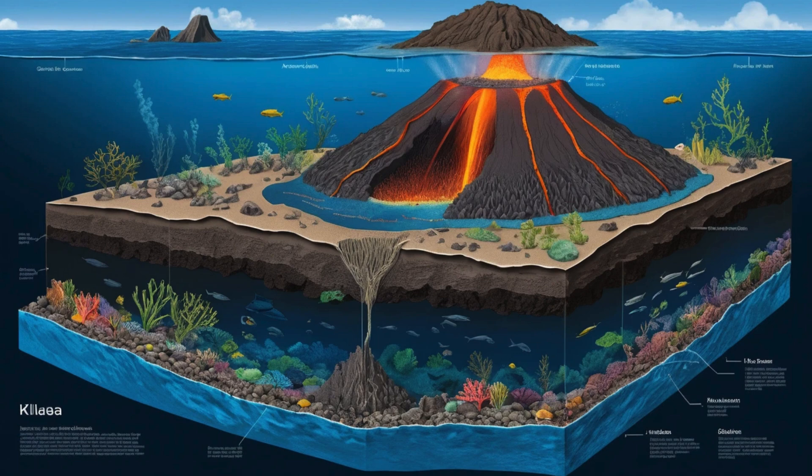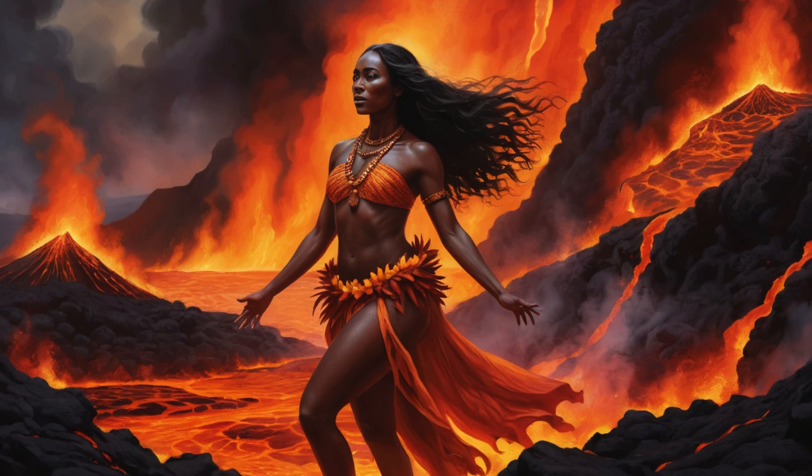According to Hawaiian tradition, Pele lives in Halema'uma'u Crater, the fire pit within Kilauea's summit caldera called Kaluapele. When the mountain erupts, locals say Pele is angry, dancing, or simply expressing her creative power through molten rock. But Kilauea is more than mythology — it's a geological wonder that has fascinated scientists for over a century.